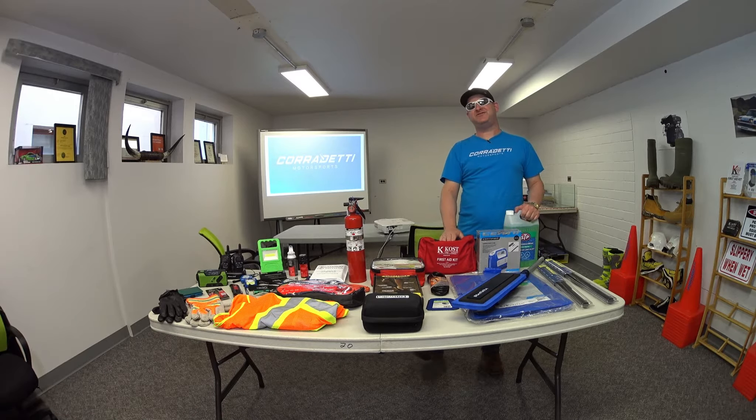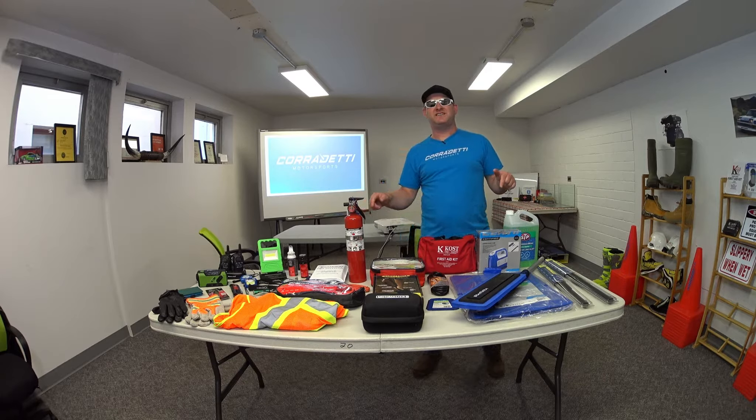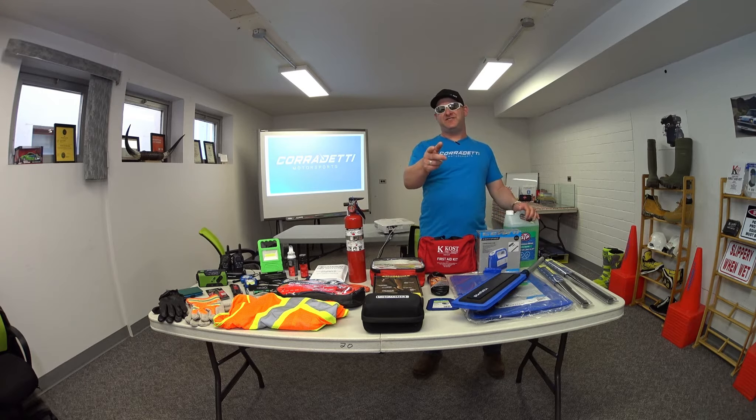Hey guys, thanks for tuning in to today's Torque Steer Tuesday. We're going to show you what I'm packing in my 2019 Toyota Tacoma, so stay tuned and find out what the items are and what they're all about.